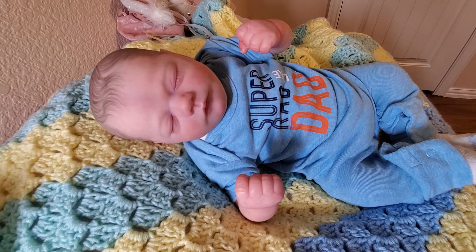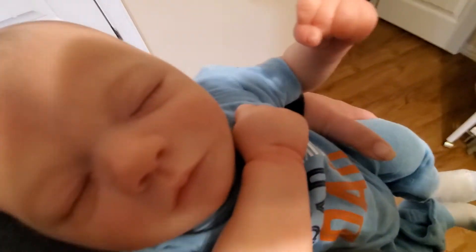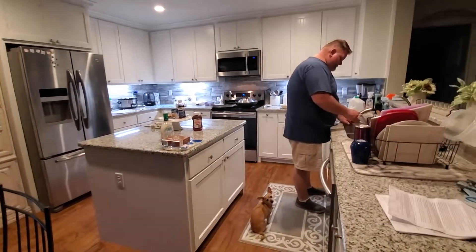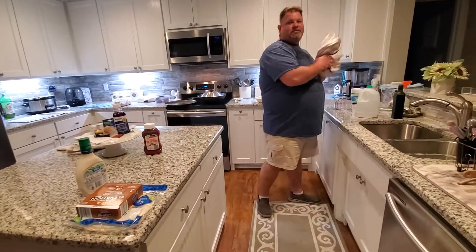So I'm going to grab Connor here and let's go check out and see what Daddy's doing. I've got Connor here and we're going to go see what Daddy's up to. So here's Daddy — he is busy. He is actually grilling steaks and making chicken.